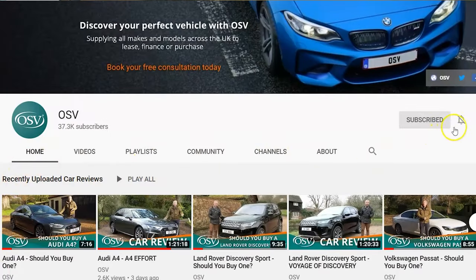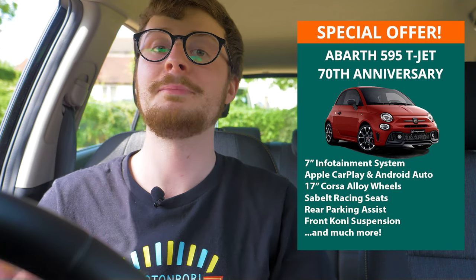Thank you so much for watching this episode. If you enjoyed it, please do leave us a like — it really helps the channel out. Join the OSV community by subscribing to our channel, and make sure you've hit that notification bell to be notified as soon as new car reviews and episodes of Behind the Wheel go live. If you're interested in this week's Abarth special offer, or would like to find out more about other vehicles we have available, get in touch with our Vehicle Specialist team via the link in the description below. I'm actually on holiday next week, so we have a pre-recorded episode going up then. Please continue to stay safe, stay well, and stay positive. Thank you.